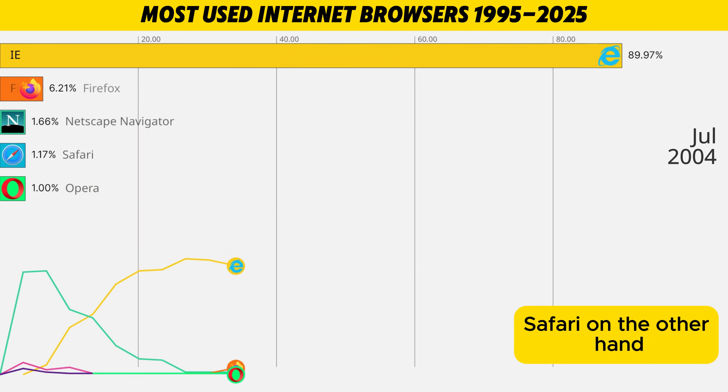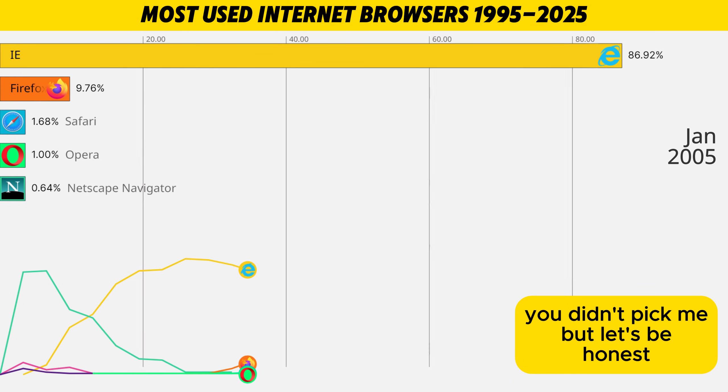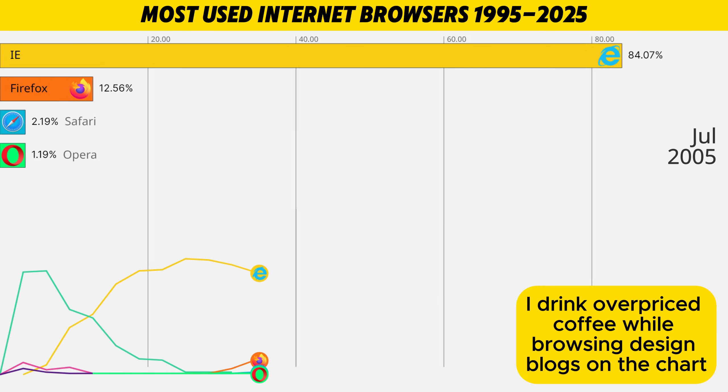Safari, on the other hand, walks in all calm and polished. I'm the default on your shiny new Mac. You didn't pick me, but let's be honest, you're still going to use me. It's smooth, minimal, and very... I drink overpriced coffee while browsing design blogs.